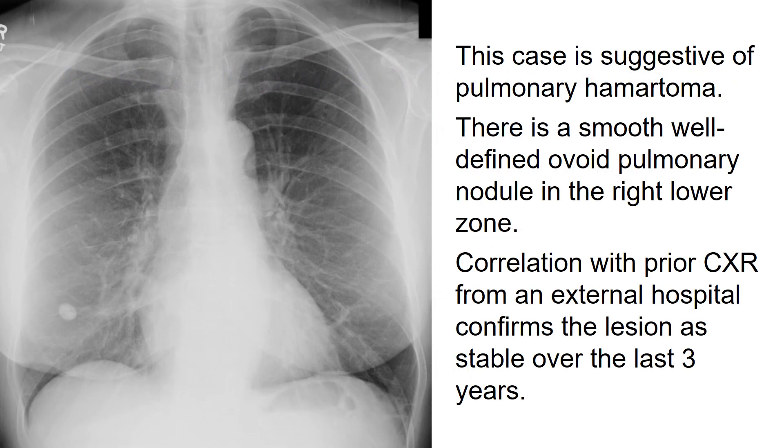This case is suggestive of pulmonary hamartoma. There is a smooth, well-defined ovoid pulmonary nodule in the right lower zone. Correlation with a prior x-ray from an external hospital confirms the lesion as stable over the last three years.